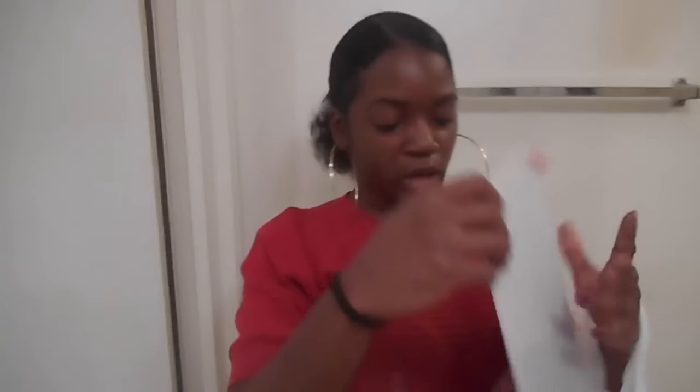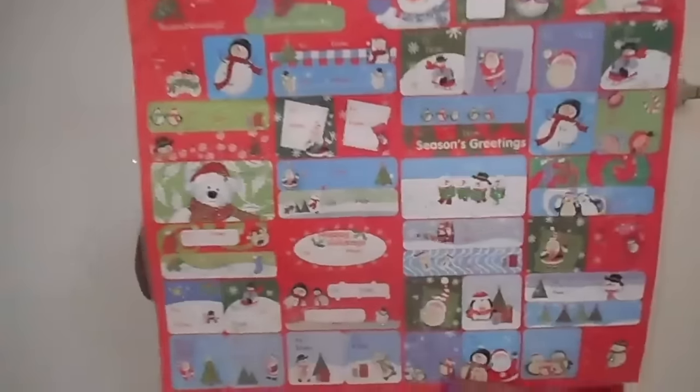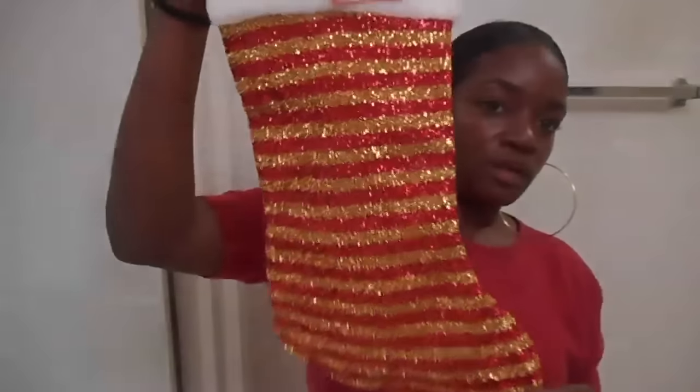Then recently they have the sale for 9 for 99 cents. So I got this sign — it says 'Dear Santa, please define good.' I got these glitter gift tags. And I got 9 things, so everything was 11 cents in this bag. I got a stocking — red and gold.